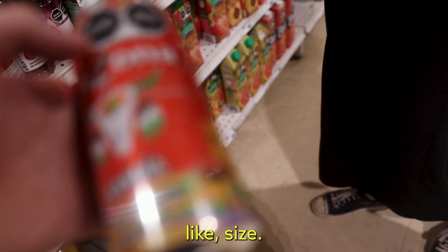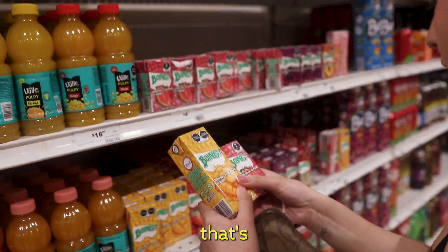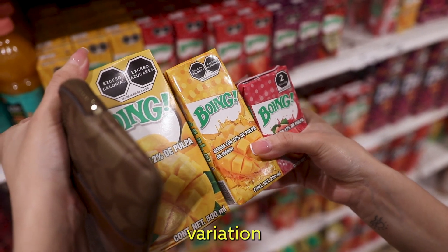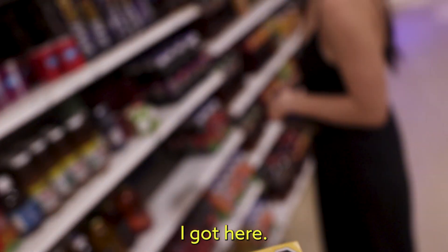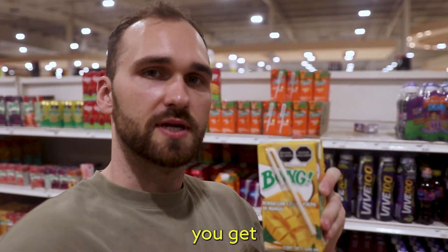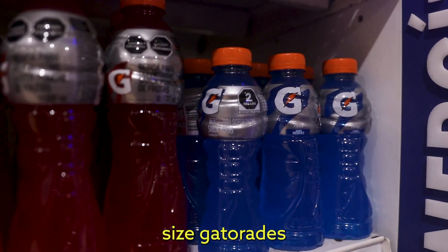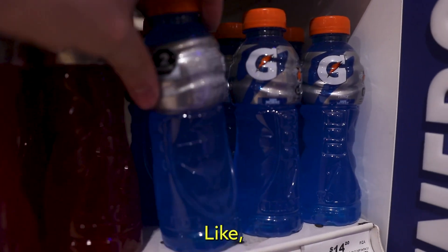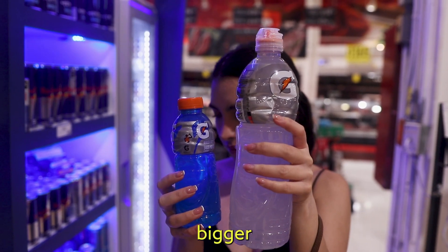They have a lot of size variation. I'm gonna buy this because I love mango — I've been addicted to mango since I got here. You know, once you grow up and become a boss, you get the big boy juice box. They even have fun-sized Gatorades — here you can see for comparison with my hand and a bigger bottle.